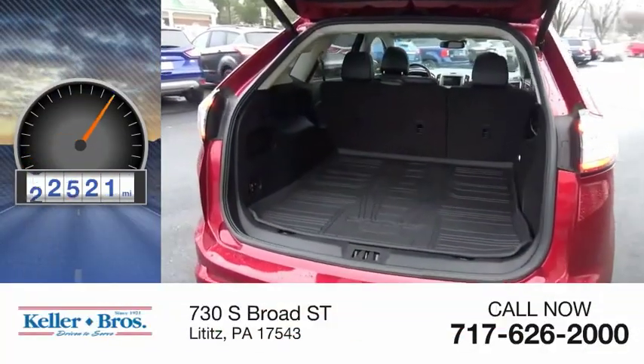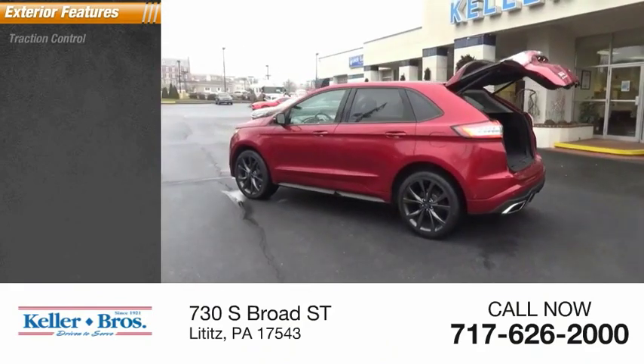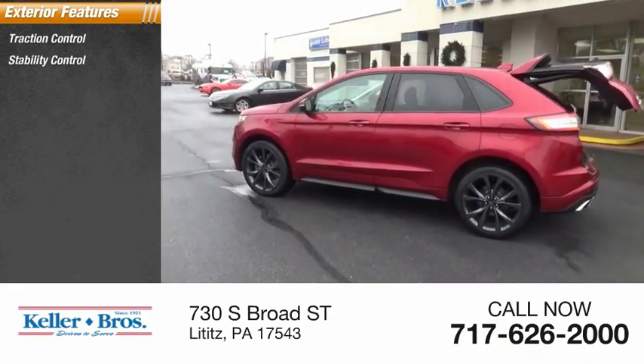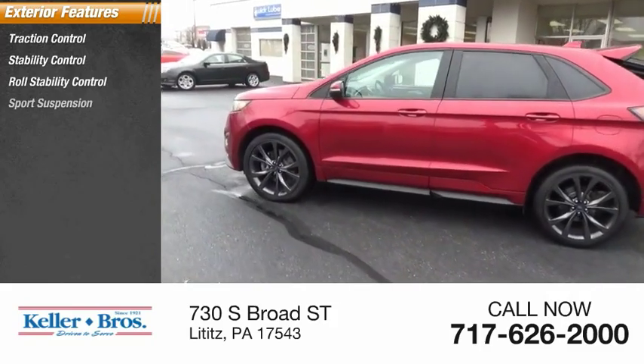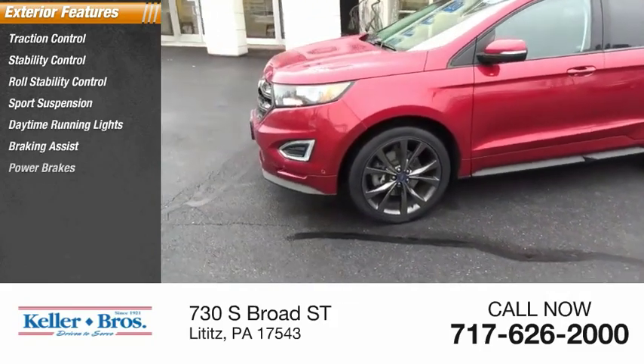This vehicle has less than 55,000 miles. Here are some of this vehicle's great options: Traction Control, Stability Control, Roll Stability Control, Sport Suspension, Daytime Running Lights, Braking Assist, Power Brakes.